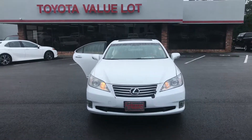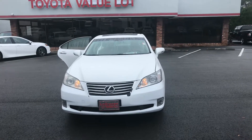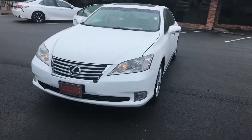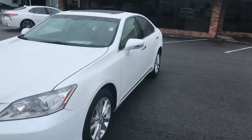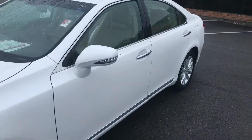Hey, it's Wanda here at LaGrange Toyota doing a short overview of the 2012 Lexus ES350. This vehicle is equipped with your daytime running lamps. You also have your fog lamps, your alloy wheels, your power side mirrors. It has your turn signal indicators on them as well.